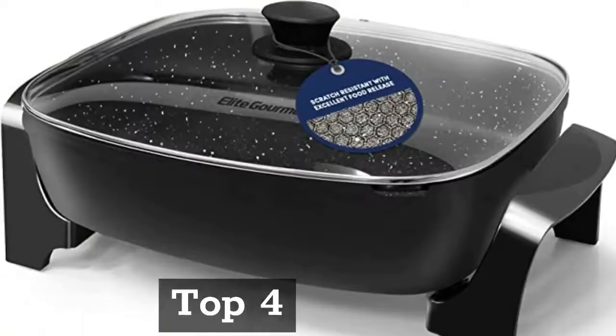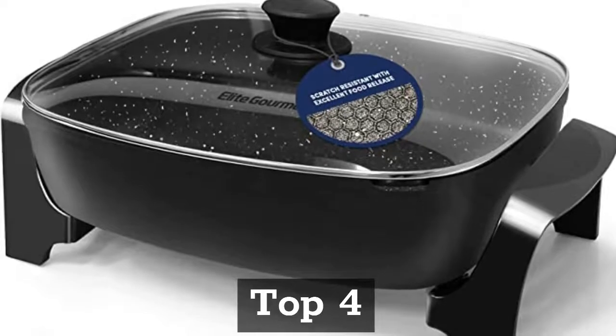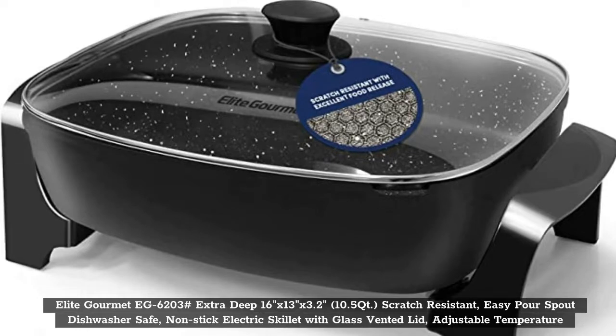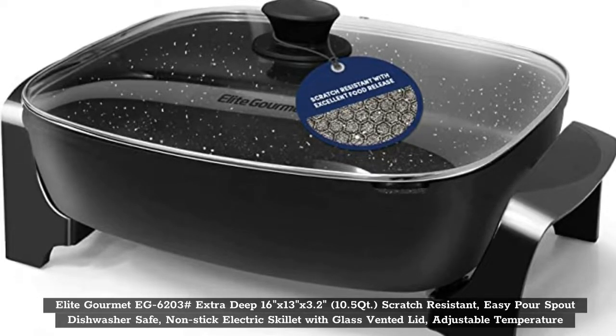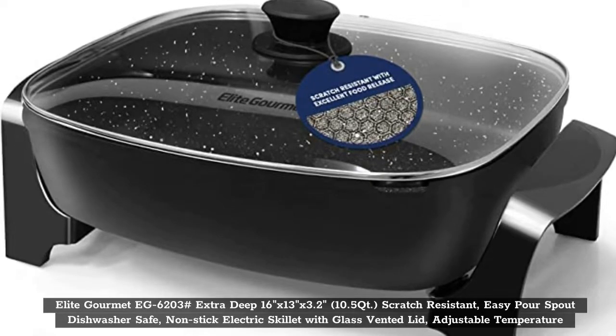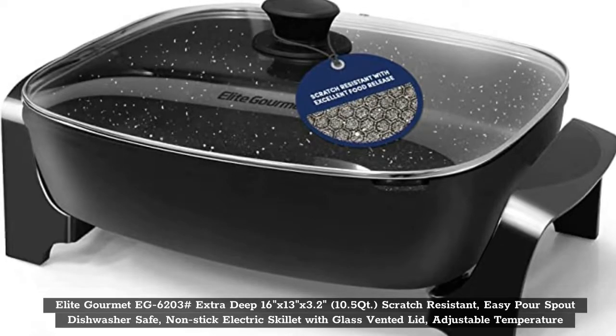Top 4: Elite Gourmet EG62, extra-deep 16x13x3.2 inches, 10.5-quart, scratch-resistant, easy-pour spout, dishwasher safe, non-stick electric skillet with glass vented lid and adjustable temperature.